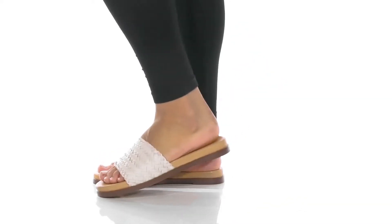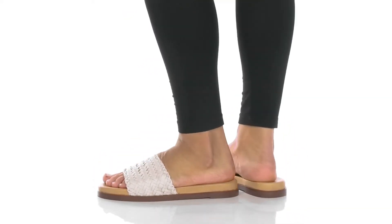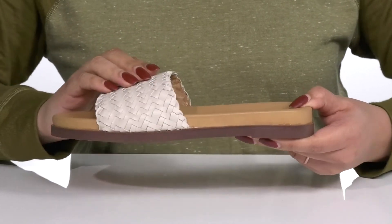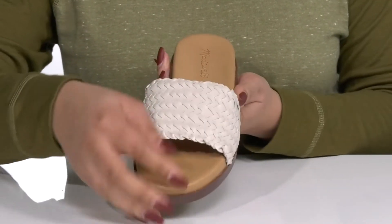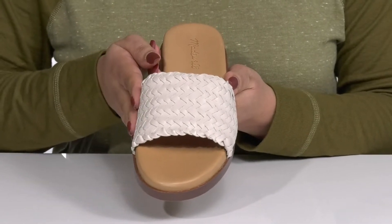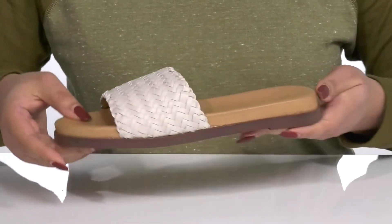The Palmer Slides by Madewell features a leather upper with a wide band going over the vamp that has some stretch for easy slip-on and a comfortable fit. The band has an intricate woven design, giving you a classic and stylish look that's perfect for the spring.